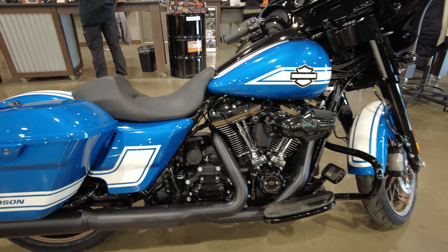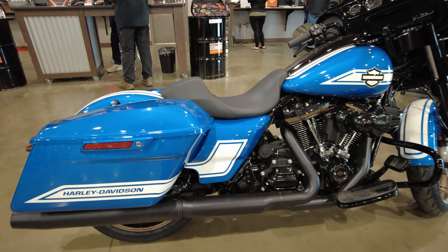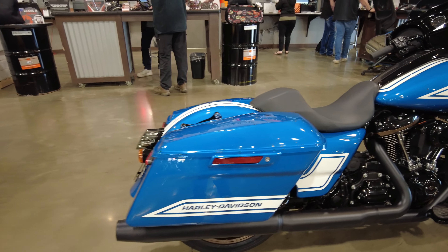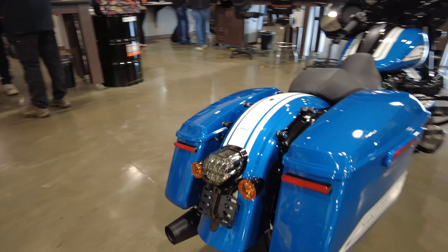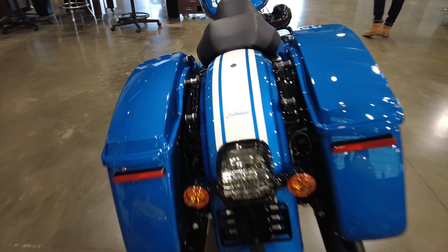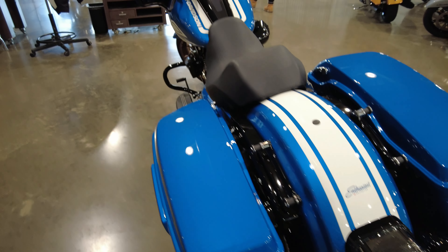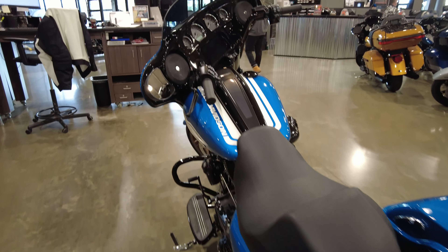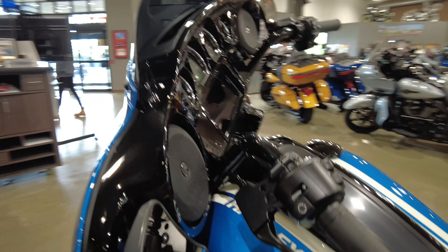It's a super fast, high performance, high output engine from Harley Davidson. You're also getting the custom paint and the enthusiast badging on this motorcycle. The racing stripes on this bike are absolutely amazing. I love how they put the Harley Davidson branding in the racing stripe on the front fender.